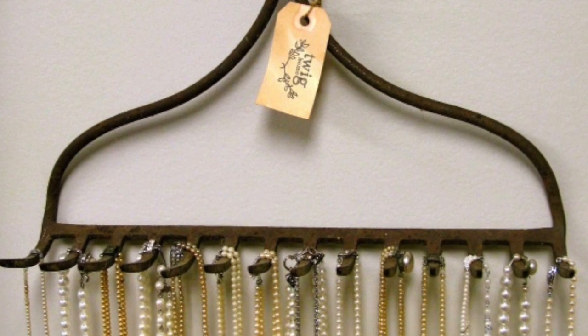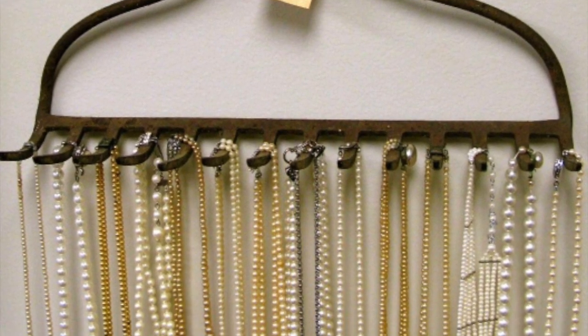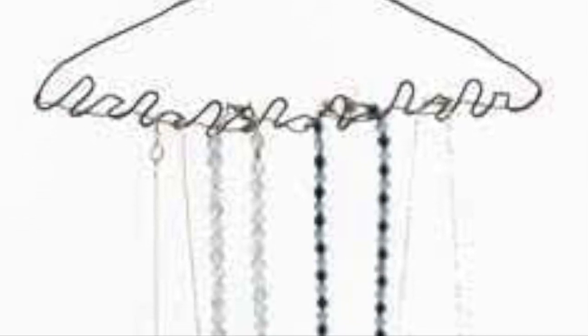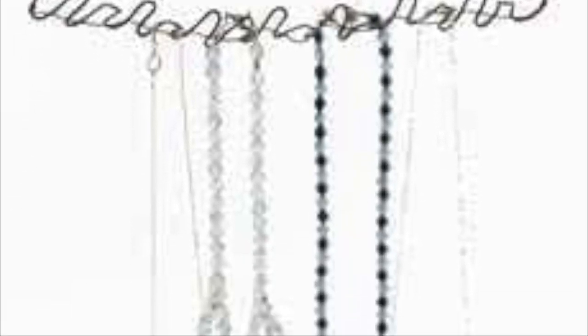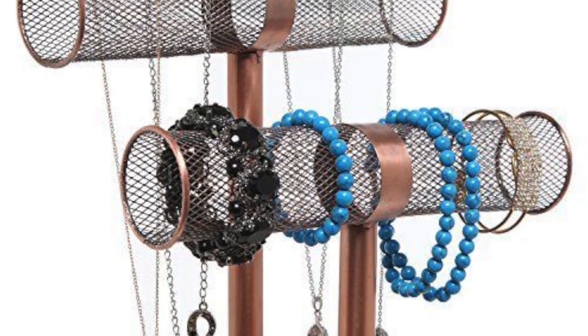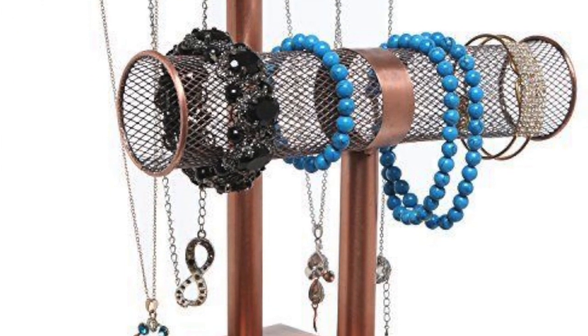As you can see, this product has to be nailed to a wall and is very inconvenient. This one will hang up in a closet but is so unstable and will only hold necklaces. This one has no space for earrings and takes up too much counter space.